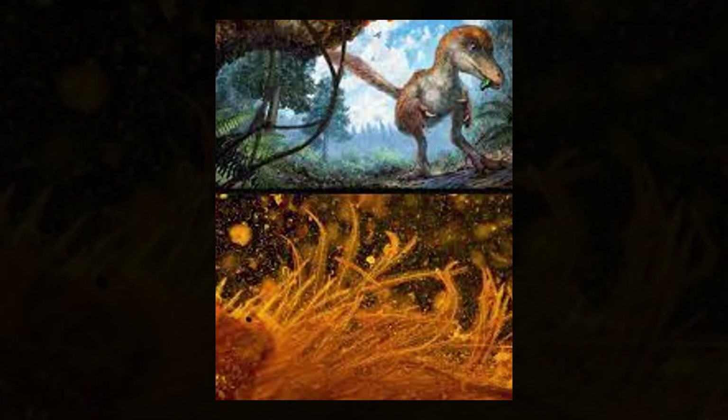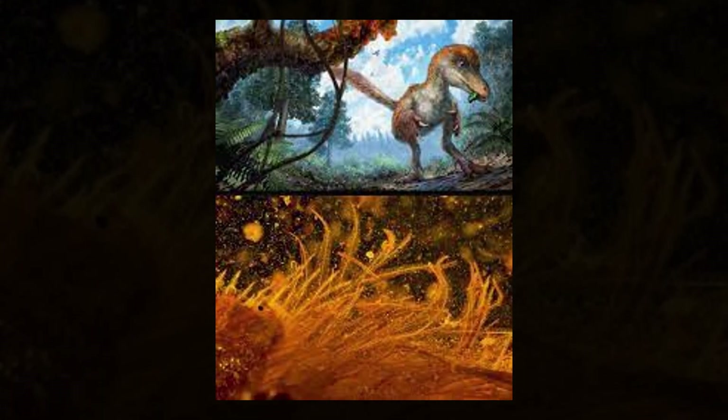One small tail, locked in amber, changed everything we thought we knew about what dinosaurs looked like.